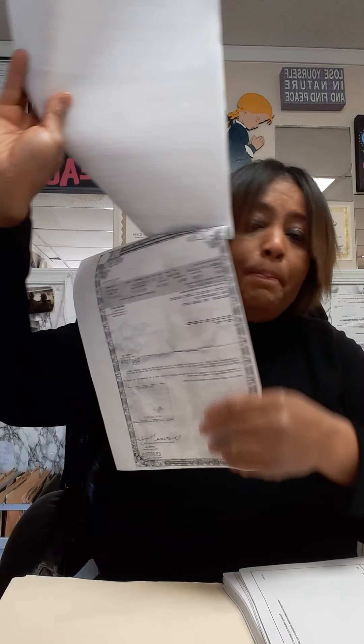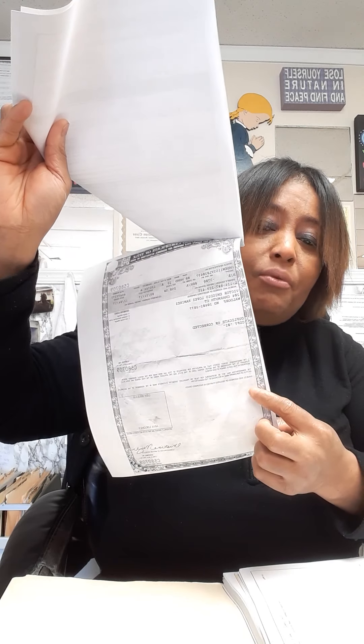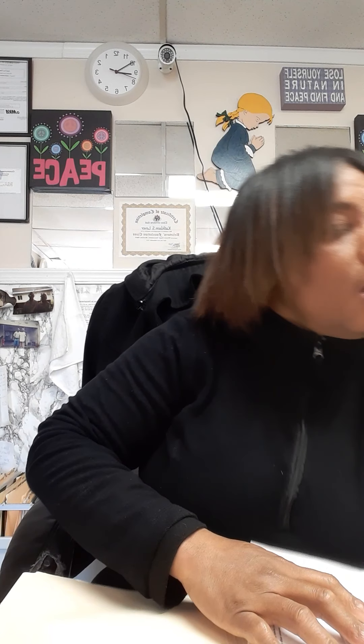So if someone presents you a title to register the vehicle and you see an institution name on it, ask for the lien release. The lien release in Maryland could be all pink — you'll have the lender's information, and on the side the lender will sign, put the date it was released, and the title of whoever signed it. It could also be a letterhead.